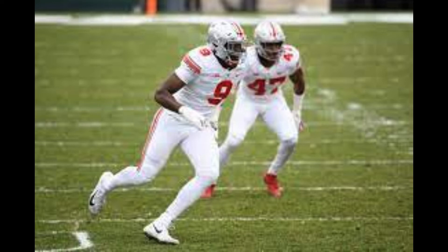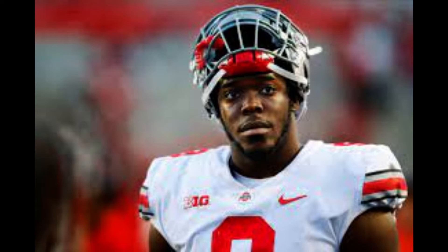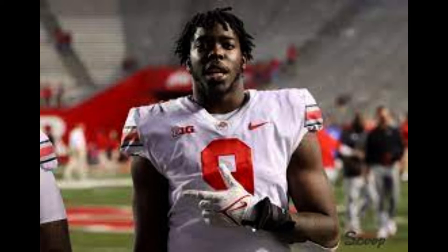Zach Harrison appeared destined for the NFL since his high school days, when he starred at defensive end as one of the top recruits in the 2018 class. He committed to the Buckeyes in-state and proceeded to play four seasons at Ohio State, racking up 27 starts while earning All-Big Ten honors as a two-time team captain.